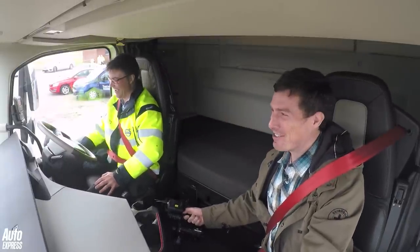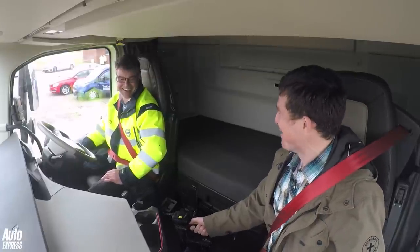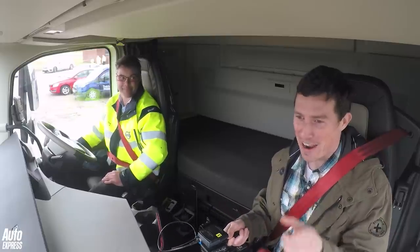I don't know what was more shocking — the fact that we almost smashed into the back of that and didn't, or the way this thing threw me around like a fairground ride. We may be laughing, but that could save lives.